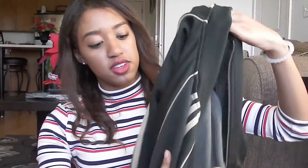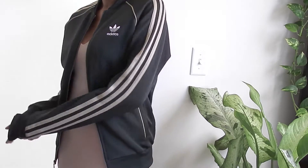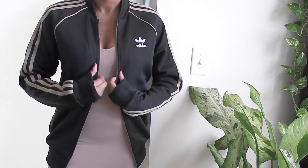I went to the Adidas store with my friend and she found this jacket initially. We were in that store for so long — I thought about it for like 20 minutes before I actually bought it. It's an olive green jacket with nude beige-ish stripes. It still has the Adidas logo on the front and it has gold rustic zippers. I got this in a size small, and the sleeves are really long since I have really long arms.